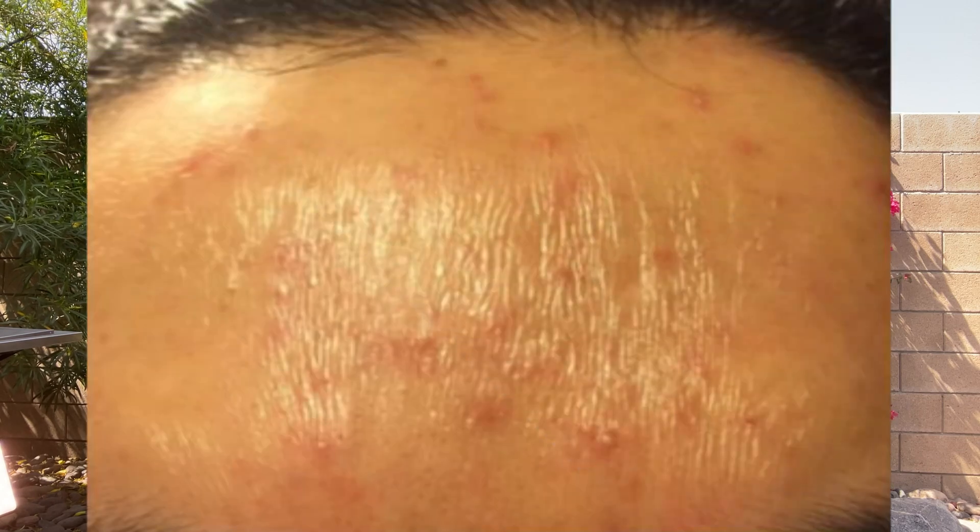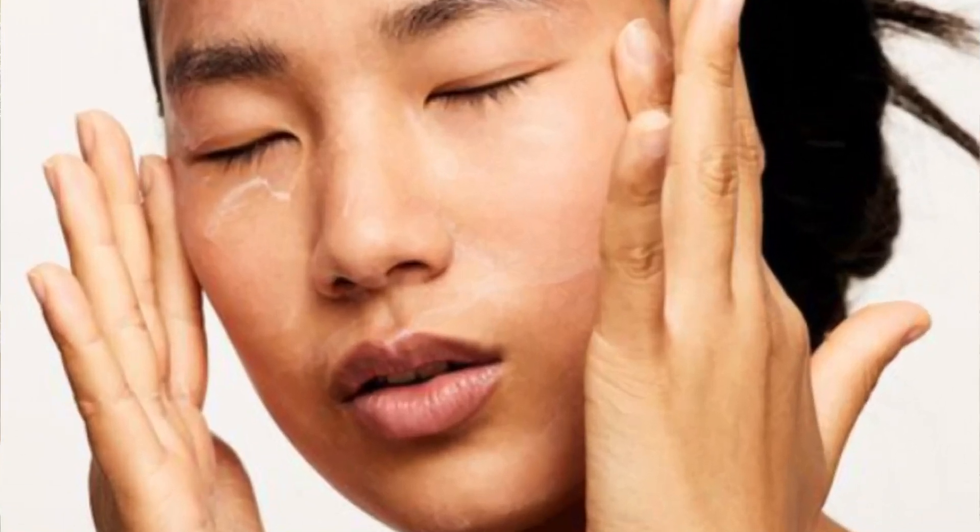A sign of over-exfoliation — a common concern that sends many men and women to the dermatologist — is skin that is not oily to the touch but still looks shiny. Over-exfoliating the skin removes all the surface dead cells, including the stratum corneum layer. Please resist the urge to over-exfoliate daily. What we want is a bit of roughness and opaqueness to the skin surface so the light scatters and shine is avoided. Skin tightness is another clue that you may be using too many drying products.